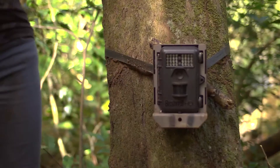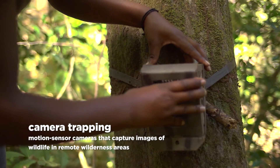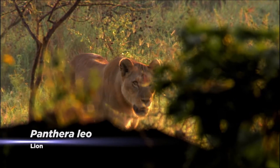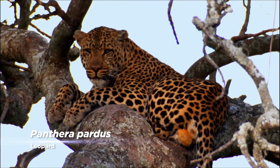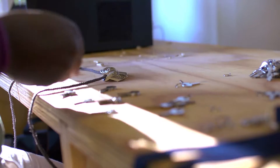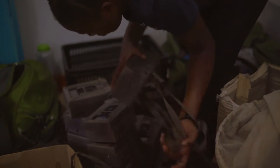The carnivore cams operation is helping us to identify lions and other predators in more remote areas of the park — areas that we cannot access very easily. On these cameras we are looking especially for lions, leopards, hyenas, and possible wild dogs. We've been setting up these cameras since last year.